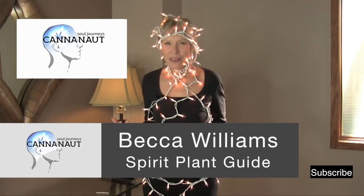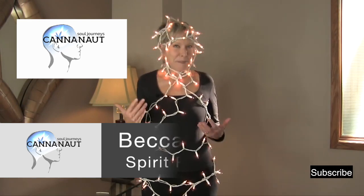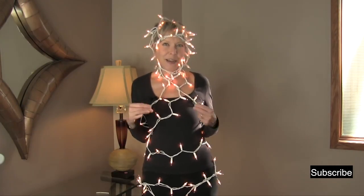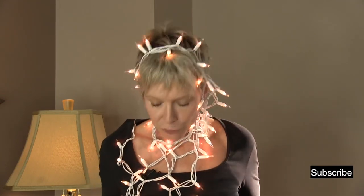Hey, it's Becca. I bought these outdoor lights for our patio. It's still winter here in Denver, but I'm missing that warm weather of Florida, so I got these lights as a pick-me-up — the vision of lounging in the backyard when it's 80 degrees. In the meantime, I found the perfect use for them.